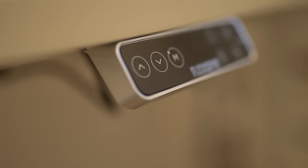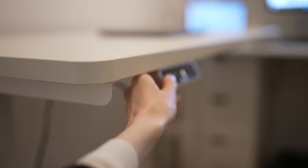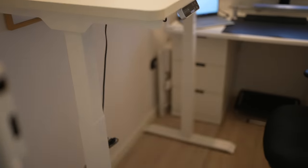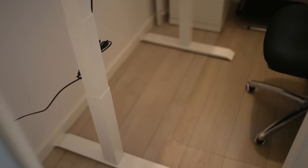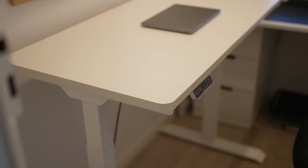Its height range is from 58 to 113 centimeters, its load capacity is 125 to 161 kilos, it's stable and durable, plus it's simply visually attractive and organized. With this desk you get a 7-year warranty.